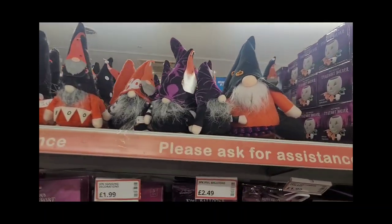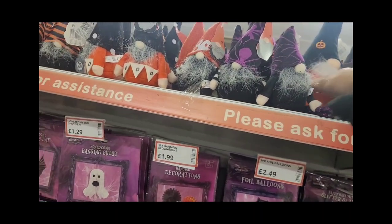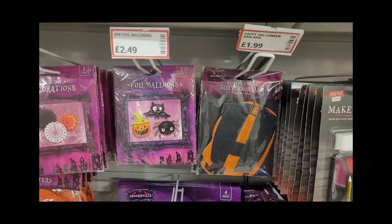The gonks are back in town — gonks everywhere! The spider one is quite nice, with a little spider hat, so I bought that one for my wife because I know she likes her gonks. It's got a little pumpkin on it.